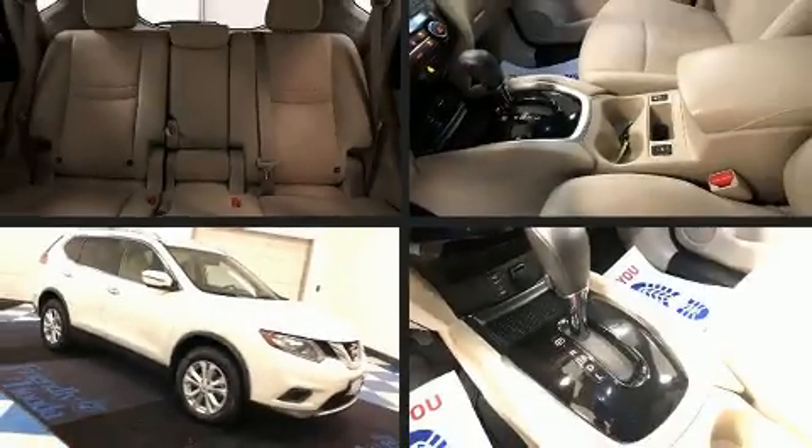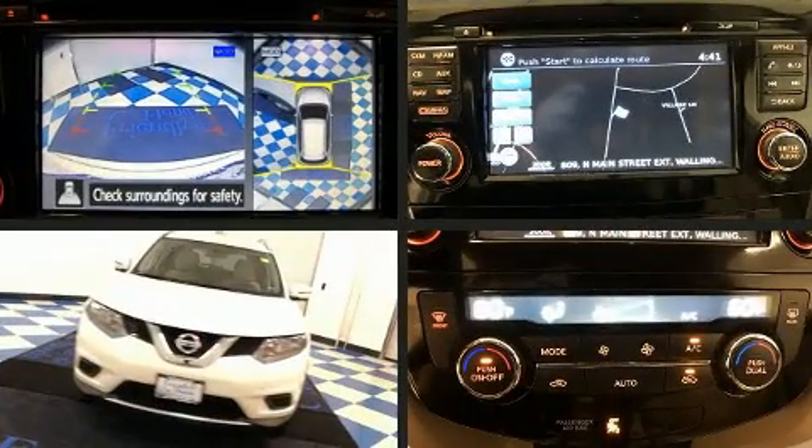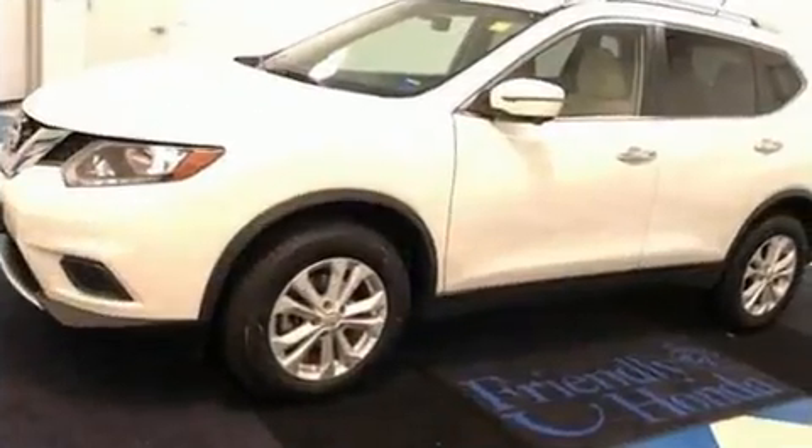Load your family into the 2016 Nissan Rogue. Smooth gear shifts are achieved thanks to the 2.5-liter four-cylinder engine, and all-wheel drive keeps this model firmly attached to the road surface.